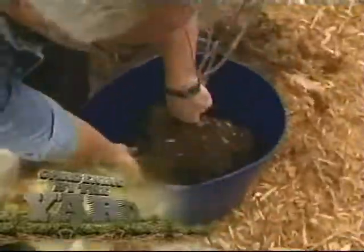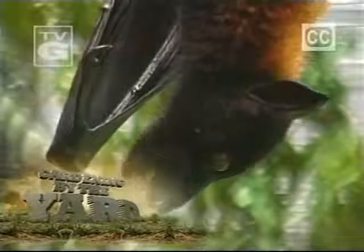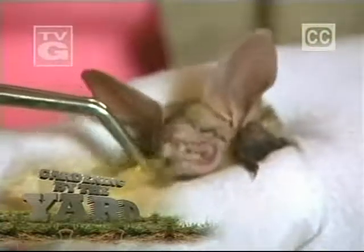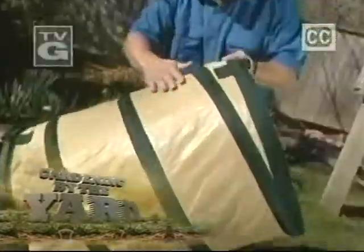Today, from massive to miniature, we've got trees on the move. And are bats blood-sucking vermin or a gardener's delight? You be the judge. Plus, garden gadgets to keep it neat.